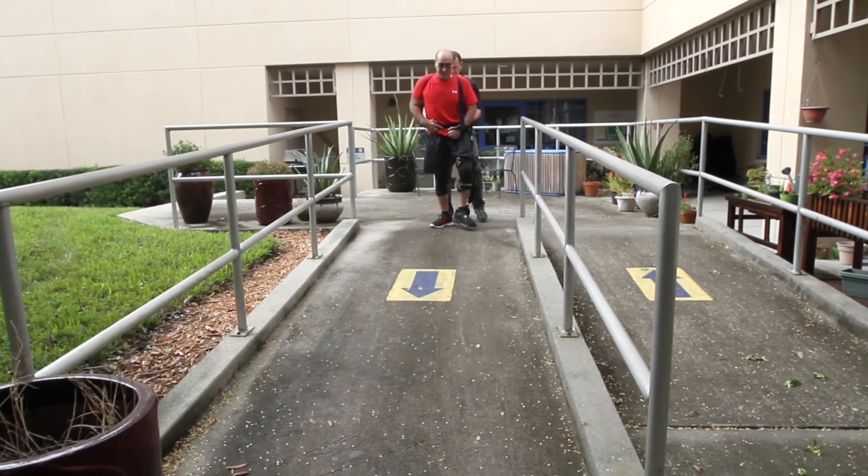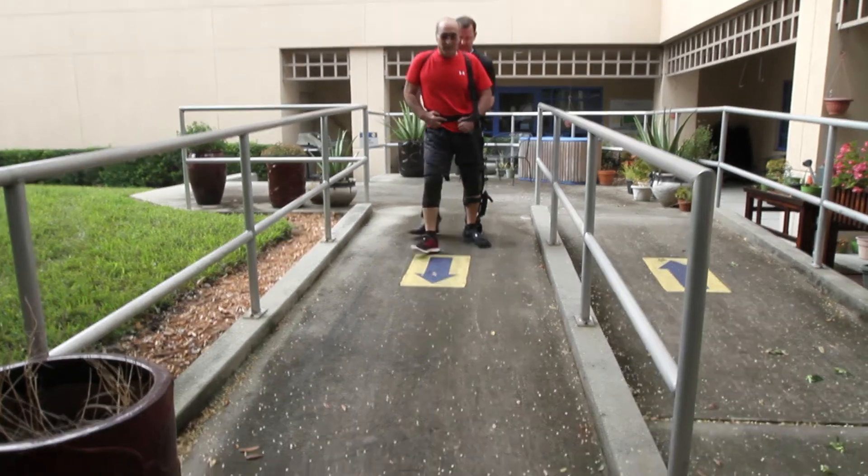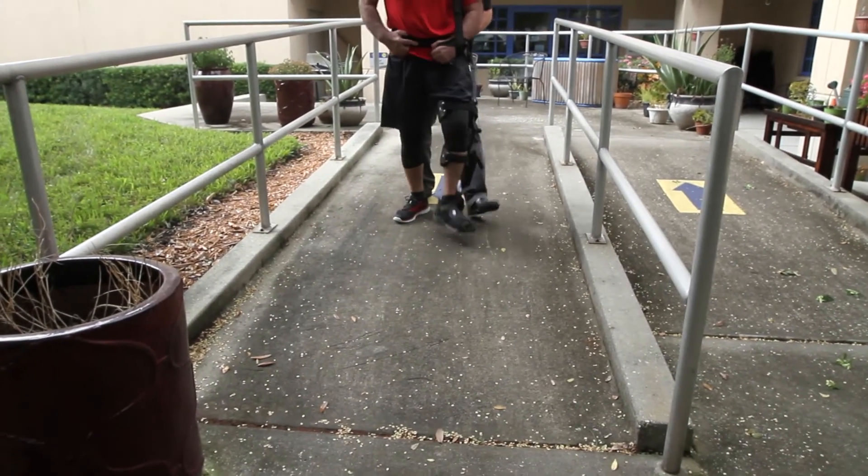Walking was one of my goals — I didn't think I would be able to walk, but now I am. Just being able to go outside, open the door, walk out, walk on the grass — that means so much. It's really hard to explain. It's a very good feeling.